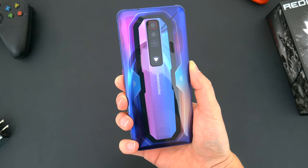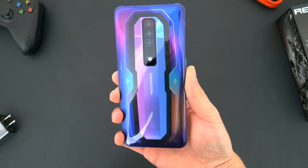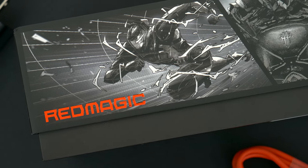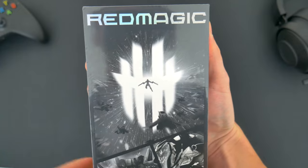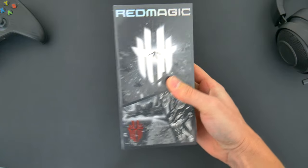This is a gaming phone and while some of the specs might be comparable to a pro device or a flagship, it has the latest processor and a ton of RAM. It also has things like advanced cooling and RGB lights, touch triggers, and a whole lot more. All those hardware add-ons and software extras are tailored specifically towards elevating your mobile gaming experience in every way imaginable.